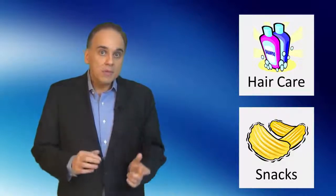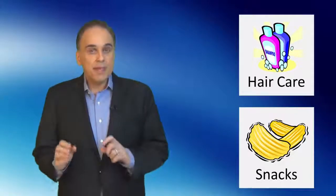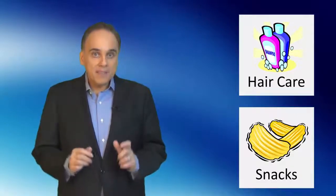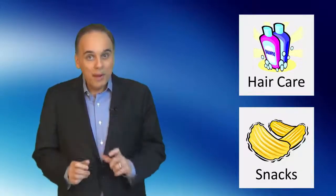Another sign would read 'hair care' and display a shampoo. We noticed that seniors found the requested product significantly quicker when the information on the sign was presented in both verbal and pictorial form than when we used traditional text-only signs.